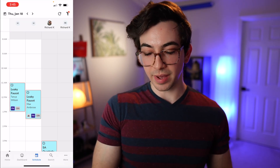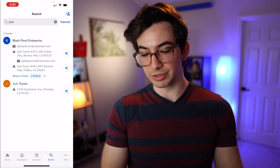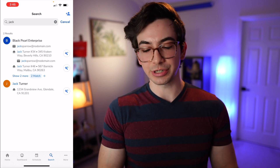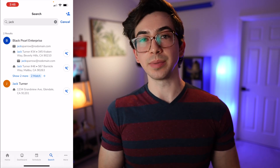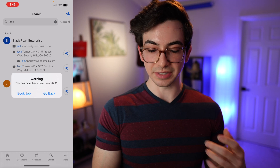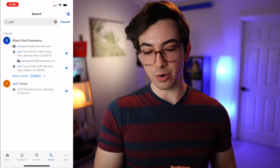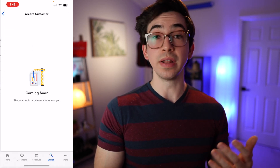Next on the main navigation bar is the search tab, where we can search for customers. We get search results showing emails and addresses, although we can't yet tap in to get more details on a customer. There are little wrench icons with a plus sign next to locations — that's where you'll eventually be able to book new jobs from scratch. But if you tap on that right now, you just get a page that says 'coming soon.' Also in the upper right-hand corner there's a plus icon with a person to add a new customer, but that part is also not built yet.